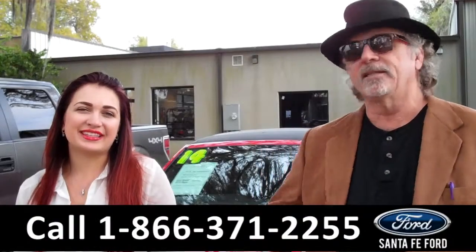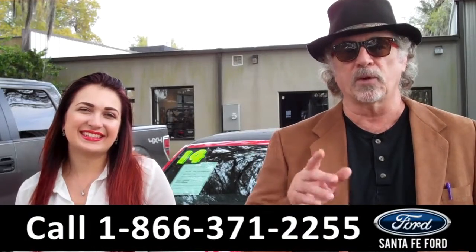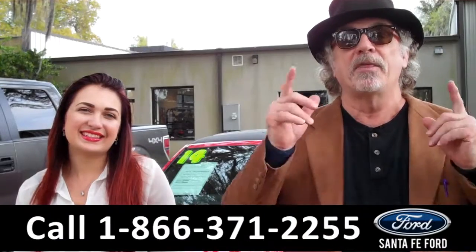Hey, this is Randy and I'm Carly. SantaFeFord.com near Gainesville, Florida — I-75 at exit number 399. The American classic, the pony car, the Mustang.